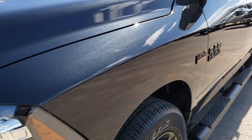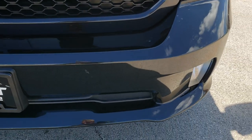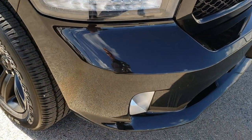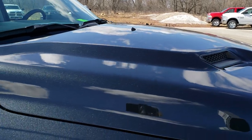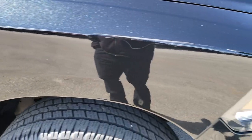Driver's side front fender is in excellent shape, no dents or dings on that. Front bumper is in pretty nice condition. Factory fog lights. Didn't see any dents or dings on the hood. Passenger's side fender is in really nice condition as well.